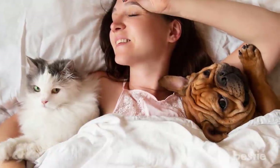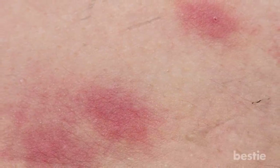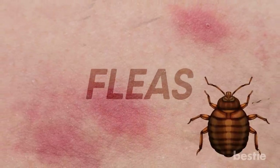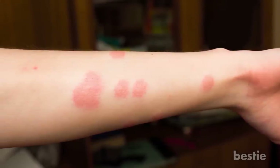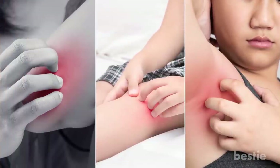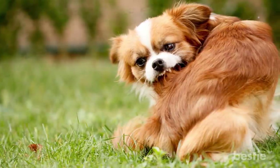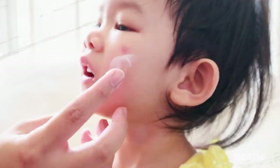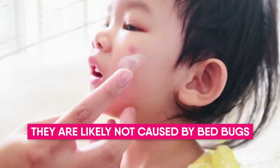Fleas: Got a pet? Does your dog or cat sleep with you on the bed? If so, chances are high that your bites are coming from fleas rather than bed bugs. Flea bites are often confused with bed bug bites because both types are itchy and found in clusters or straight lines. But fleas will typically target your elbows, knees, and armpits — places they usually live on pets. Your legs and feet aren't safe either, but if you find bite marks on your face and upper body, they are likely not caused by bed bugs.